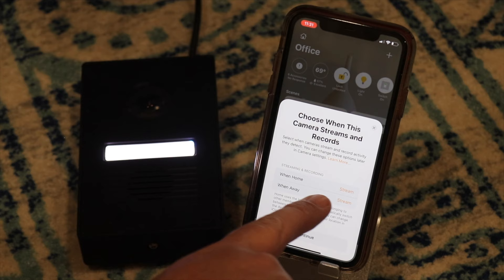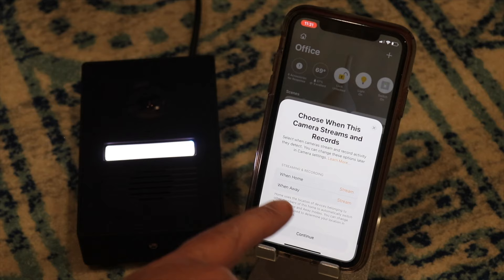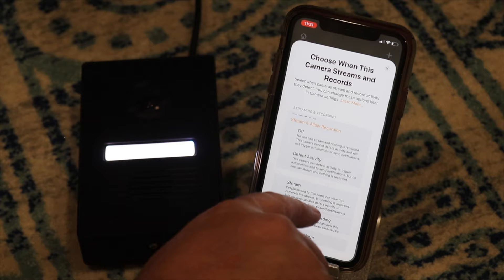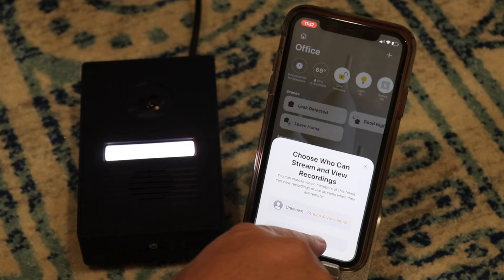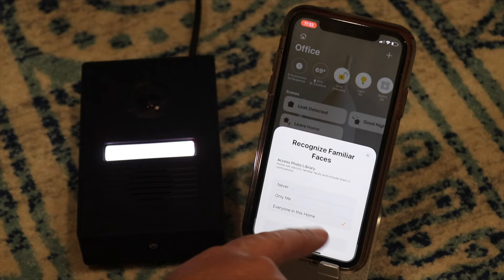You'll want to figure out your streaming and recording preferences: do you want to stream only, or stream and record when you're home or away? You can make a selection during setup and change it later. I like streaming and recording 24/7, though HomeKit secure video uses clip recording — it only records when it picks up motion, which we'll jump into in just a moment.